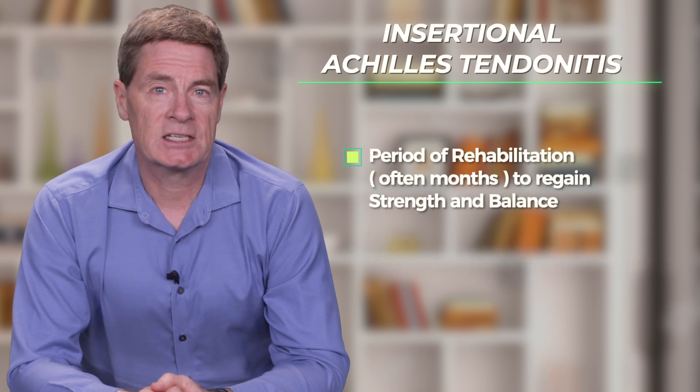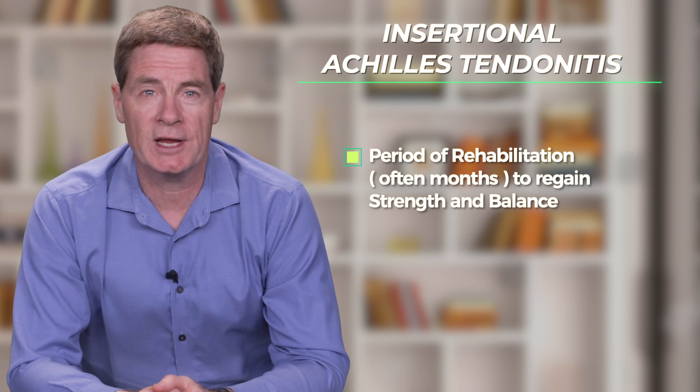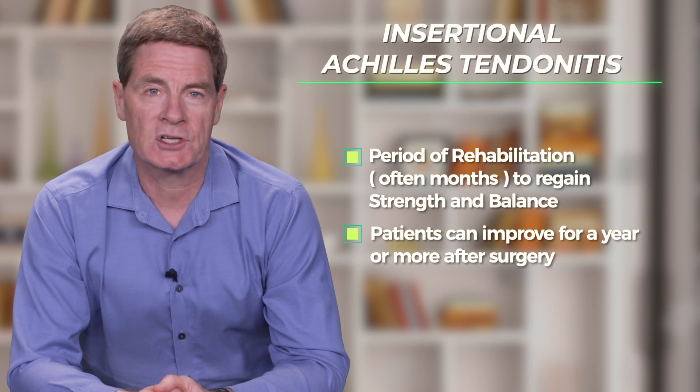This is followed by an extensive period of rehabilitation over a number of months to gradually regain strength and balance. Patients often keep improving for a year or more after this type of surgery.